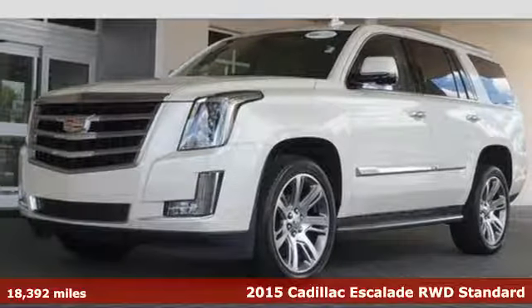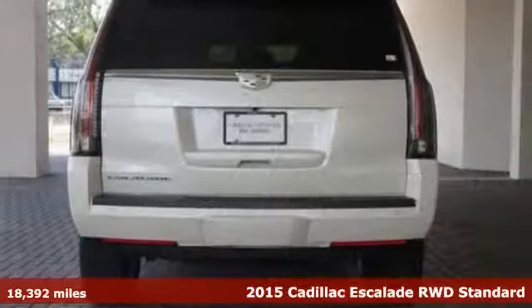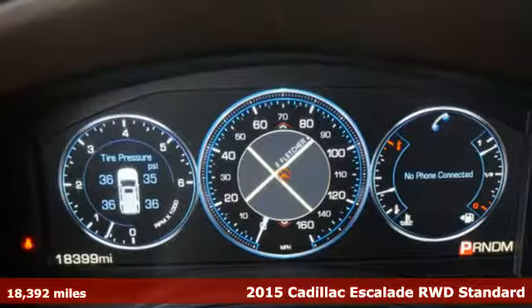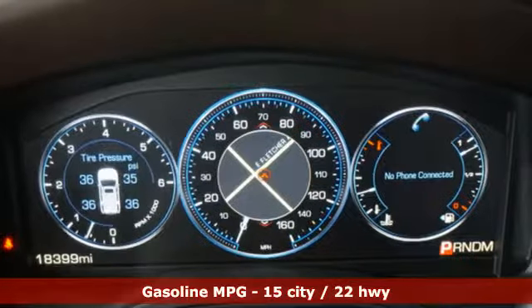Here's the 2015 Cadillac Escalade. This Escalade sets the standard among luxury SUVs. It has an angular chiseled shape and a well-thought-out first-class interior.